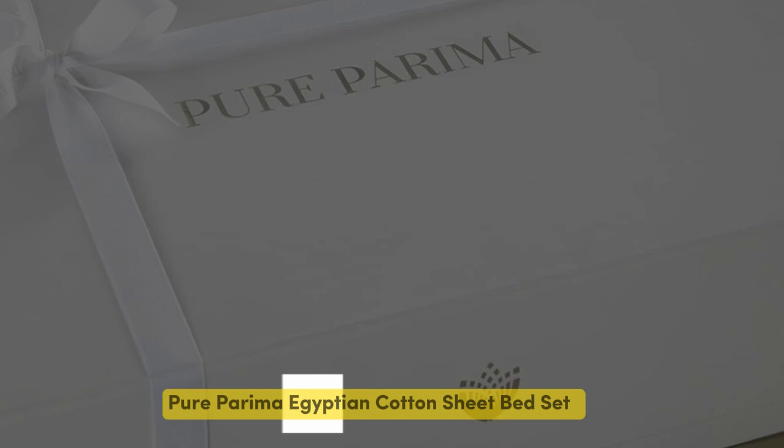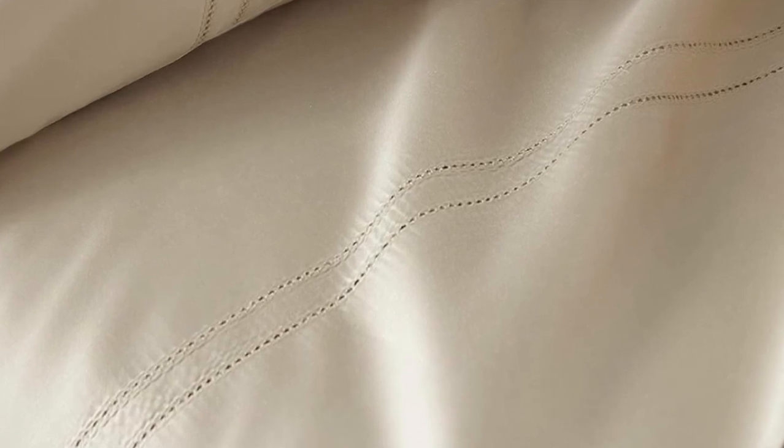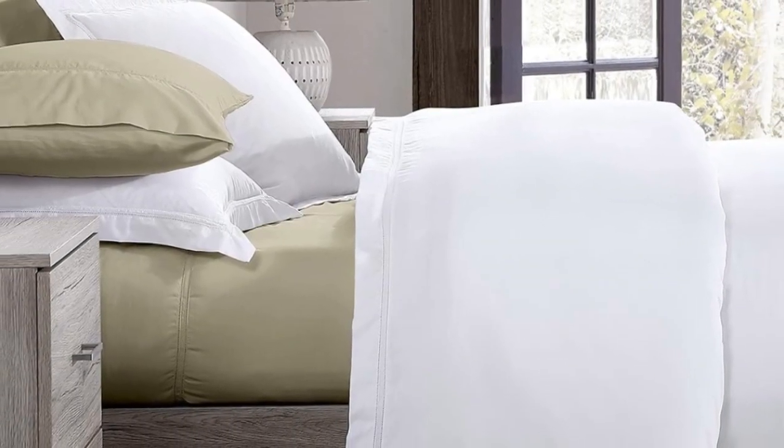Number 4. Some brands may only claim that they use Egyptian cotton, but the Pure Perima sheet set uses 100% authentic Egyptian cotton. Pure Perima uses a third-party organization to verify the genetic origins of the cotton. There are a number of reasons why Egyptian cotton might be worth the splurge. The fibers are able to be spun into finer threads, making for a much softer feel, and these fibers are incredibly durable. So while there might be a luxury price tag, with good care, the Pure Perima sheets should last you several years.